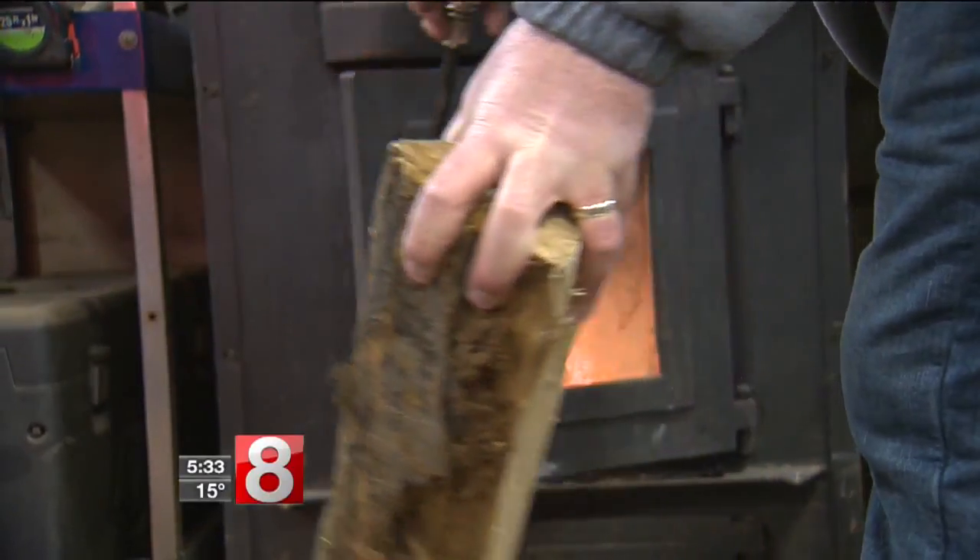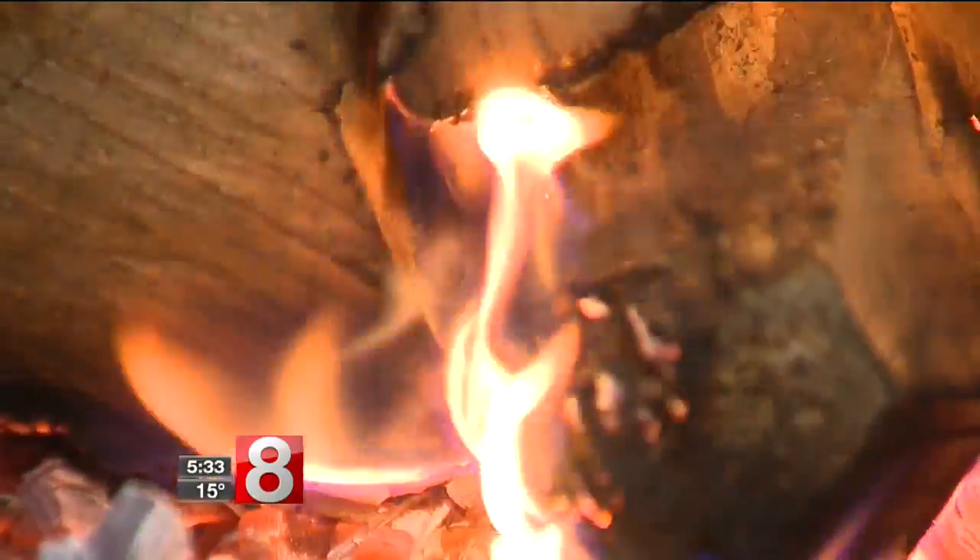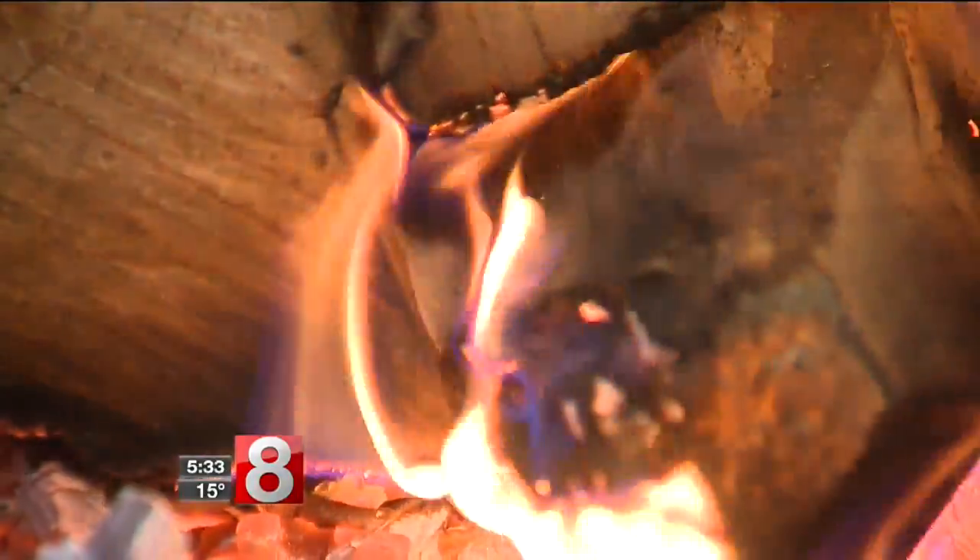Turillo says stick with a contractor that's been around a while and has good reviews. Reporting in Orange, Noelle Gardner, News 8.